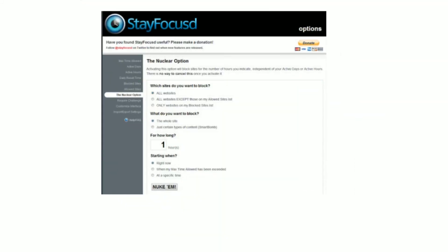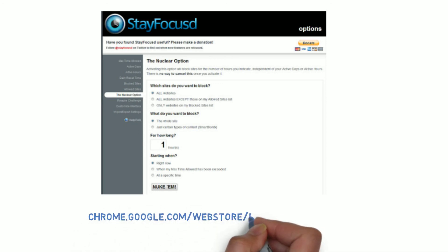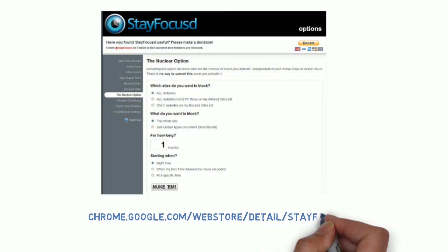StayFocused is a free Chrome extension that restricts the amount of time you are allowed to spend on time-wasting websites, like Facebook. The tool is ultra-customizable — choose which websites or specific pages to block, how long to block them for, and more.